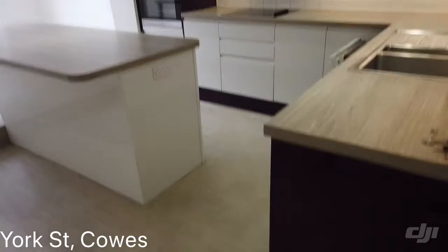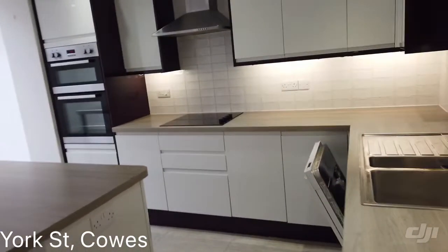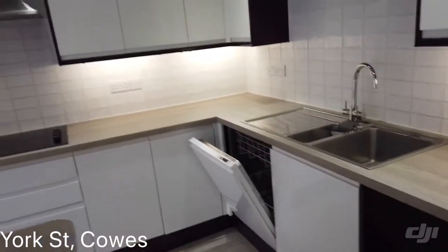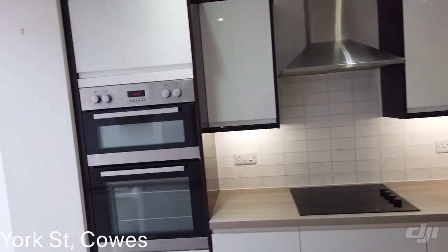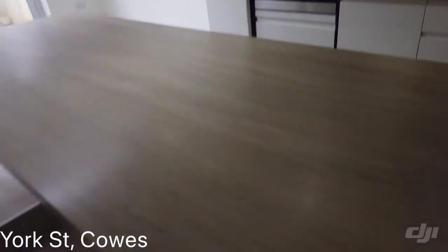We've got a lovely kitchen — very modern. We've got a built-in dishwasher, hob with extractor, and wall oven. It's a fantastic central island as well.